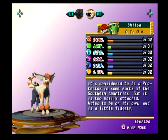Hey guys, and welcome to probably the final video for the books. So we have the Mayas, the Shis. It's considered to be a protector in some parts of the southern countries, but it is too easily attached, hates to be on its own, and is a little fidgety.